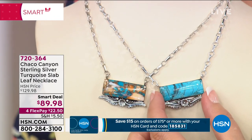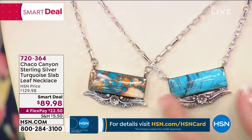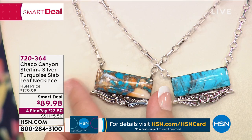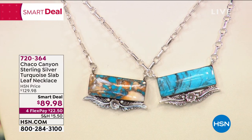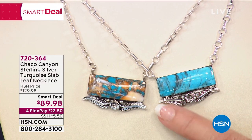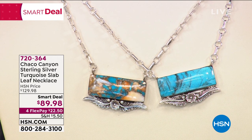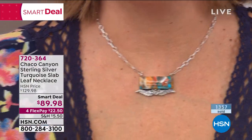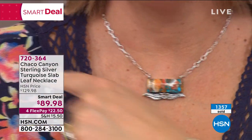There are two choices. This is the Kingman turquoise — a lot of you know the beauty and rarity of Kingman turquoise. I only have a couple hundred left — that's going to be gone in a New York minute. We also have it in a beautiful mosaic turquoise, and there's only 300 of this. This is the one I've been wearing. Look at all the gorgeous silver work — all done by hand. There's a beautiful chain with a lobster claw in the back.